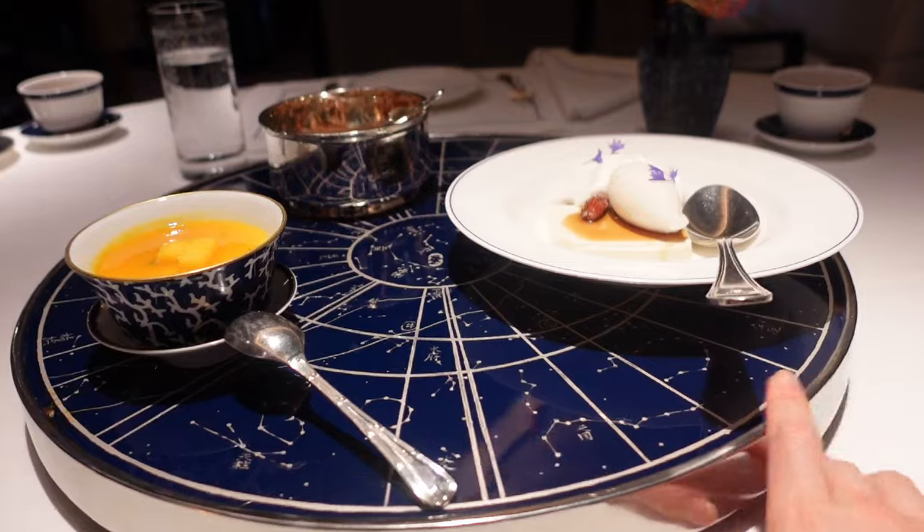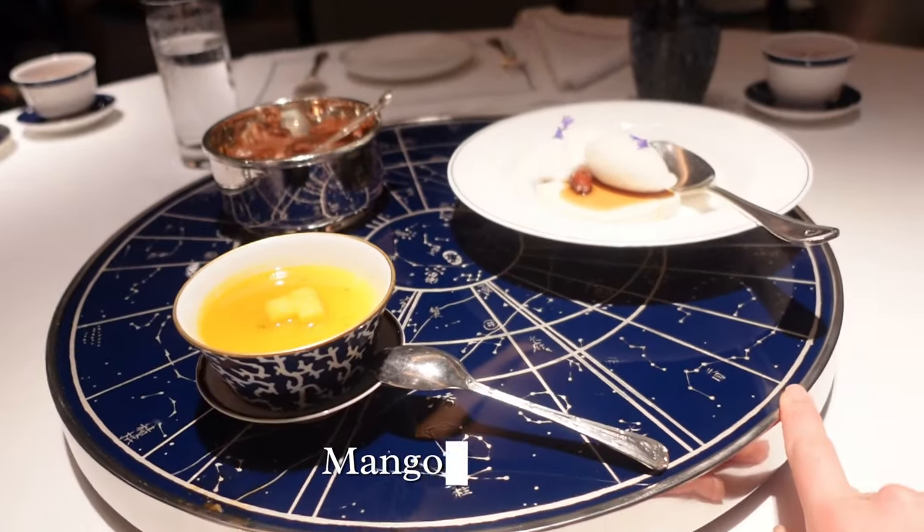Sorbet and the mango pudding. I had the mango pudding this time — it's so good. It's so classic and so good at the same time. It has the fresh taste of the mango and then some type of milk taste as well. And then we ordered the same thing I did last time — it's the light soup.